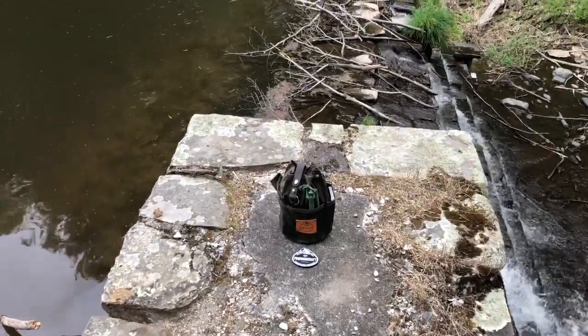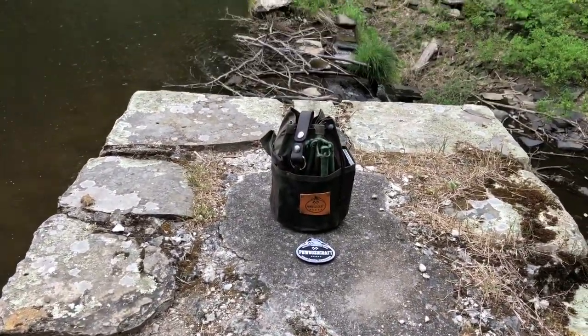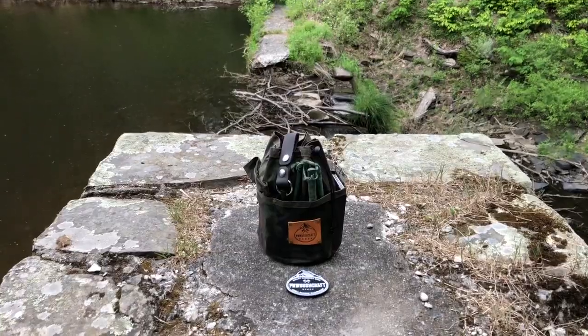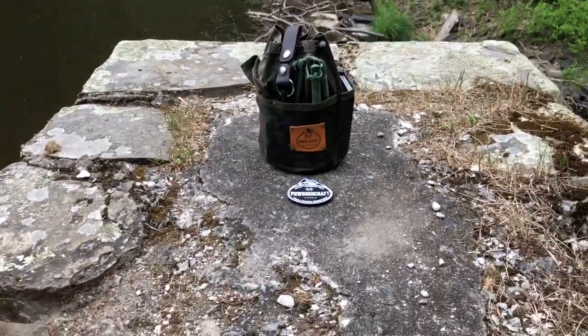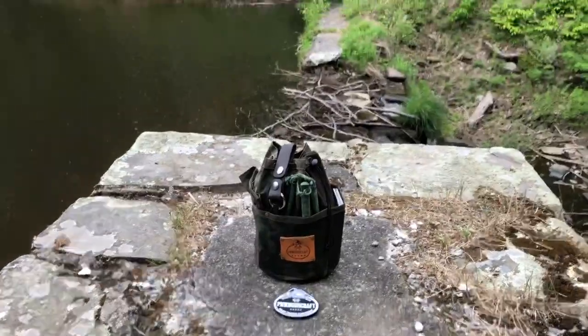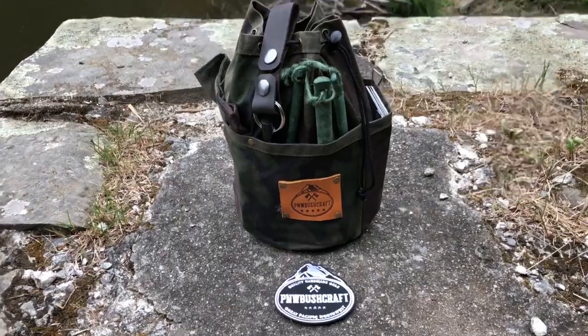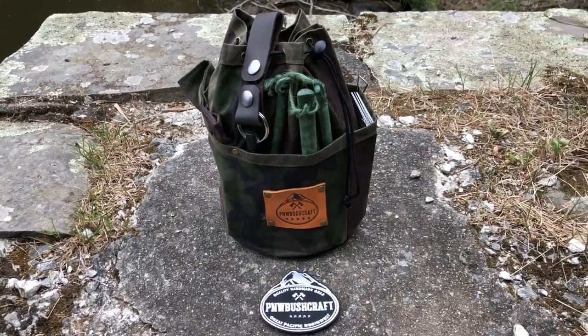I knew I came out here for something. Here we have my little video in support of my good friends, P&W Bushcraft. What's in my cedar bag? Let's take a look and find out.